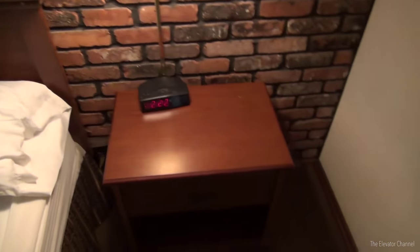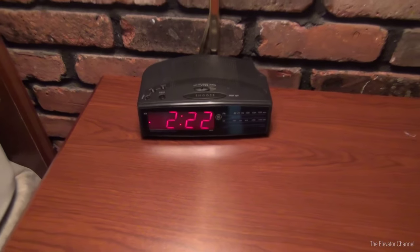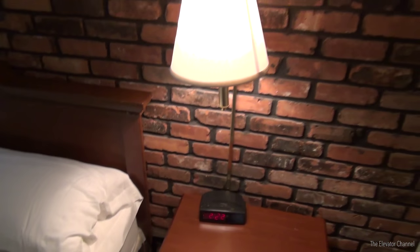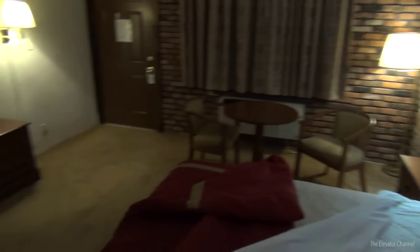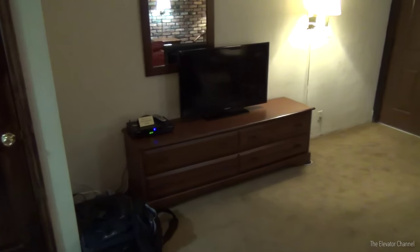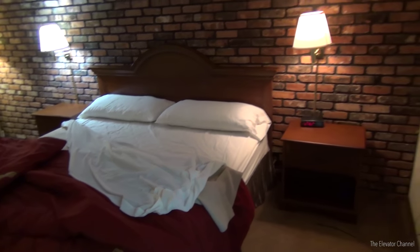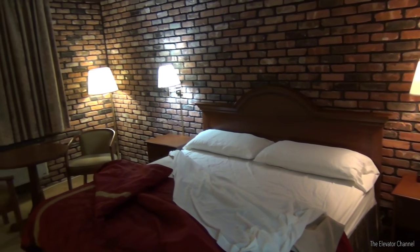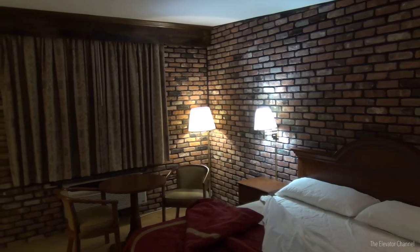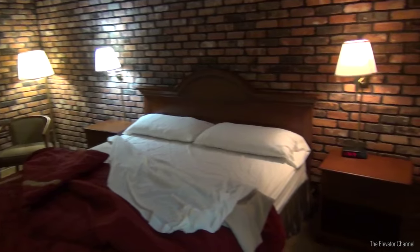The furniture's all in good shape too. That's probably the latest hotel tour I've ever done — it's 2:22 in the morning. I need to get to bed. I just wanted to make sure I got this done while the room was actually made up. You have to have a lot of respect for hotel managers or owners that own and manage a property of this age and keep it up this well. It can't be very easy.